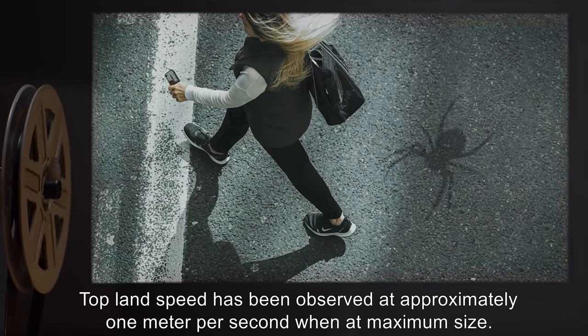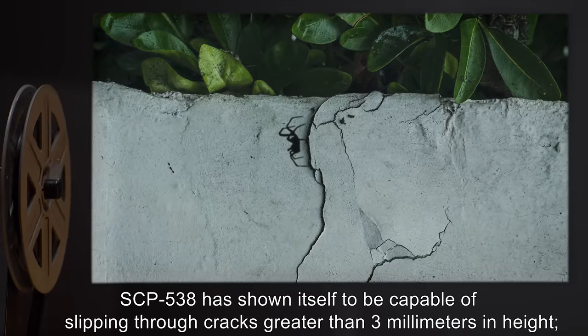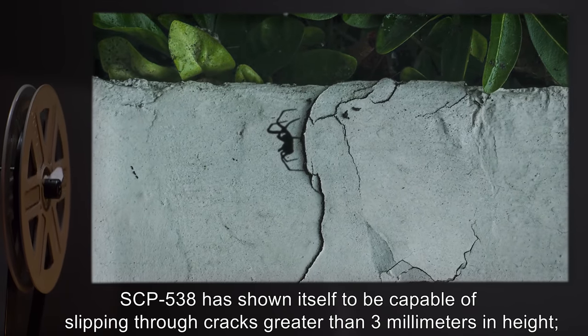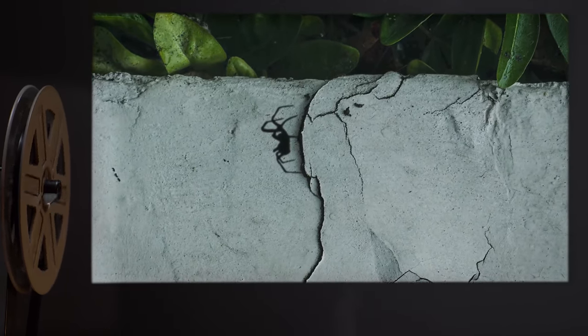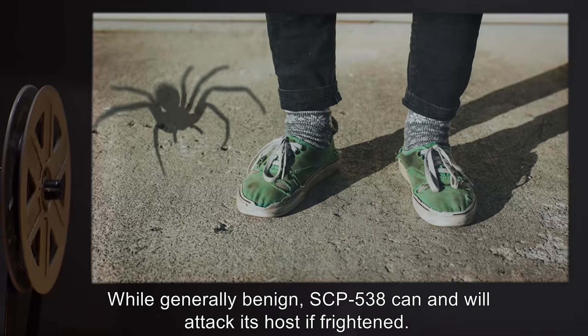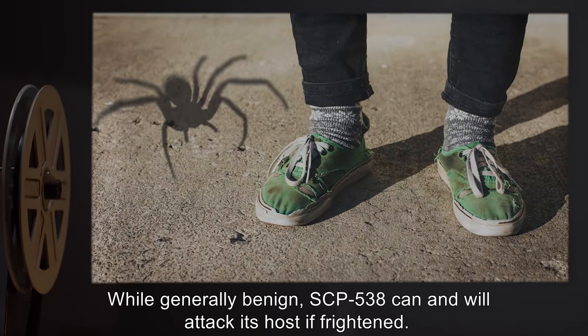Top land speed has been observed at approximately 1 meter per second when at maximum size. SCP-538 has shown itself to be capable of slipping through cracks greater than 3 millimeters in height. Spaces less than this distance appear impassable. While generally benign, SCP-538 can and will attack its host if frightened.